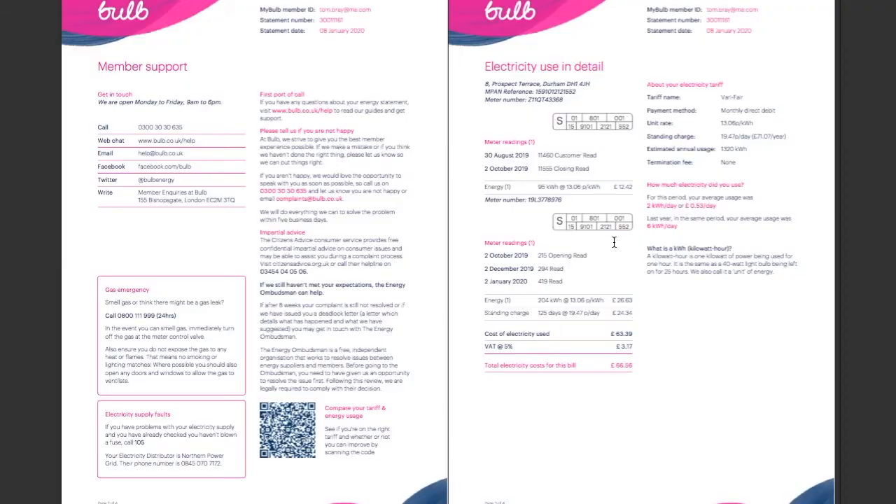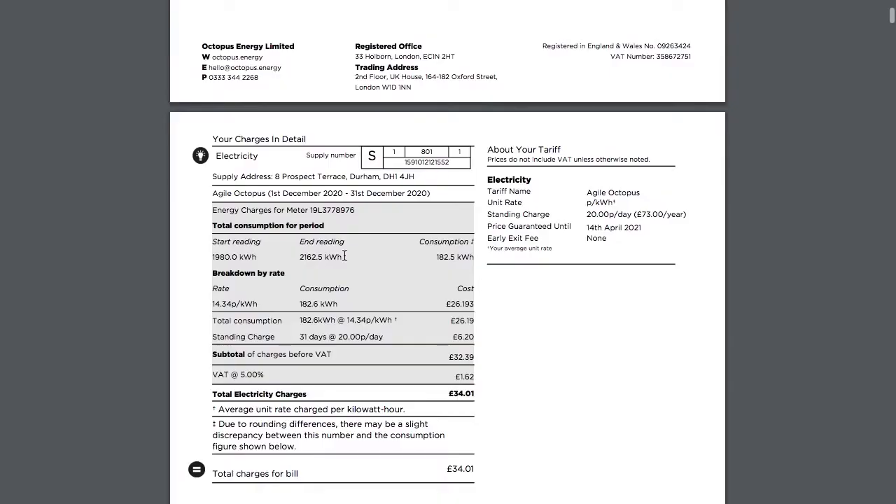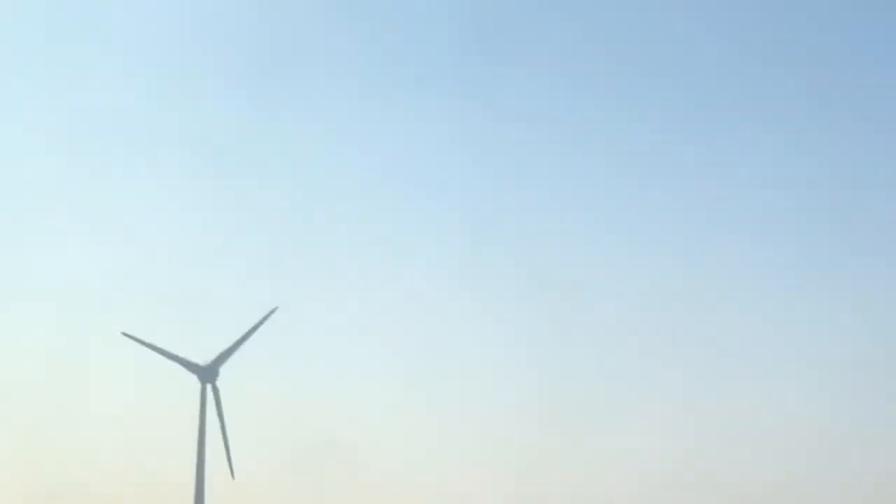Let's start with electricity. My electricity meter was on 419 kilowatt hours on January 2nd, 2020 — that number was so low because it was a new smart meter we'd put in three or four months before. On the 1st of January 2021, we're on 2,163 kilowatt hours, a consumption of about 1,744 kilowatt hours. We can convert that to CO2 by looking at the average carbon intensity of the grid for 2020. I'm going to assume a constant average for 2020 rather than going into half-hour detail.